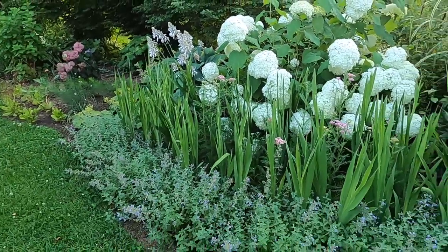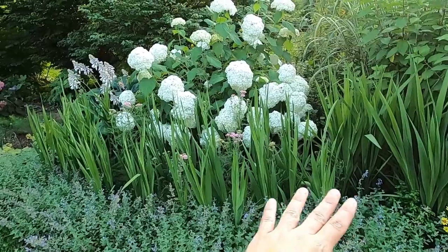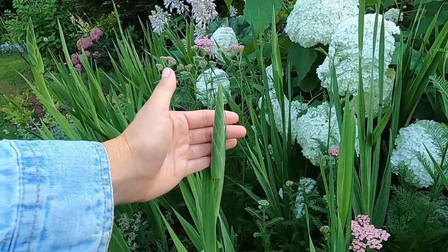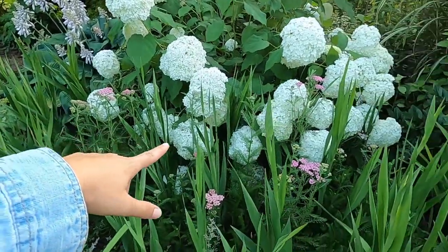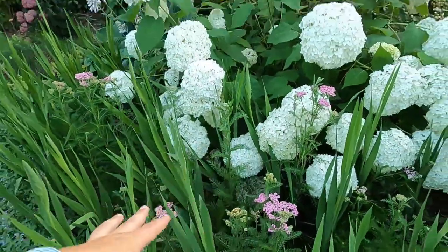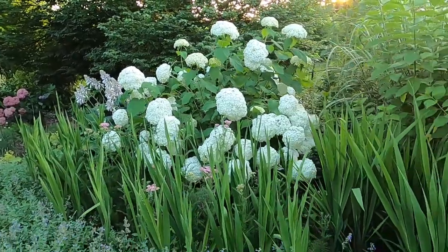Here I have a hedge of catmint that I took divisions of from other catmint on the property. I have a whole bunch of gladiolas starting to bud up here so it won't be too much longer. I planted yarrow very early in the season as a cool flower — this is the Colorado mix yarrow — to hopefully attract some hoverflies and other good bugs to this area to help if the thrips come in later in the season.